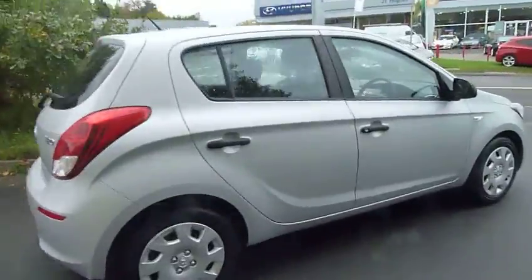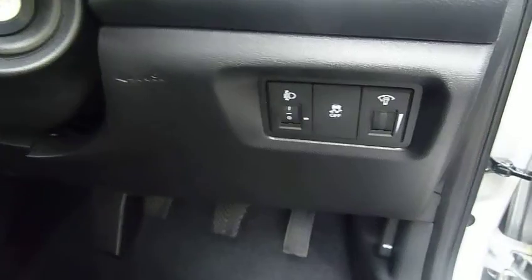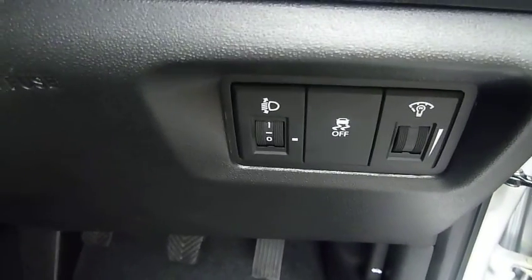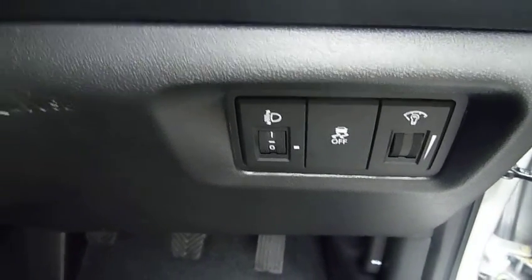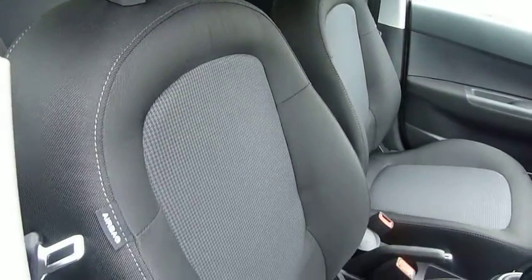Moving on to the inside, with it being the Classic you can see you've got electric windows in the front, along with electronic stability program — which is basically a driving aid to help keep the car on the road — and a height-adjustable driver's seat finished in black cloth with silver detailing on the inlay.